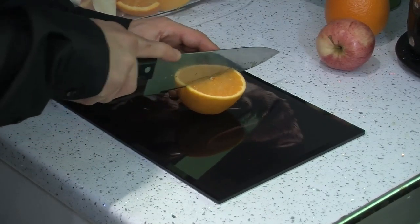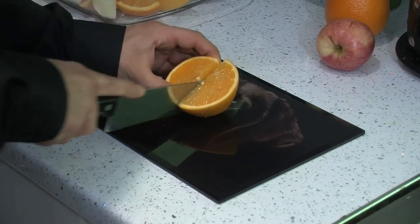This is the Chocolate Lab chopping board — stunning image, isn't it? The high resolution really brings out the detail. Each chopping board is available in 40cm by 30cm, 30cm by 30cm, and 30cm by 20cm.